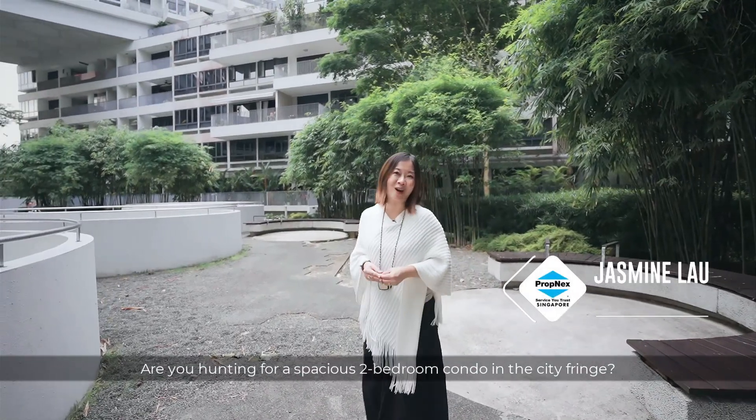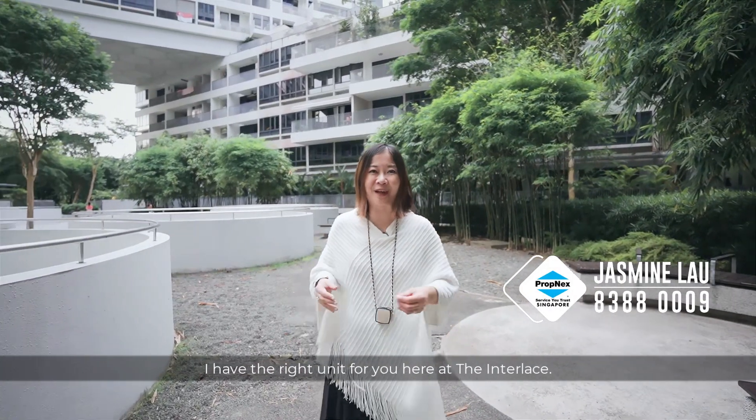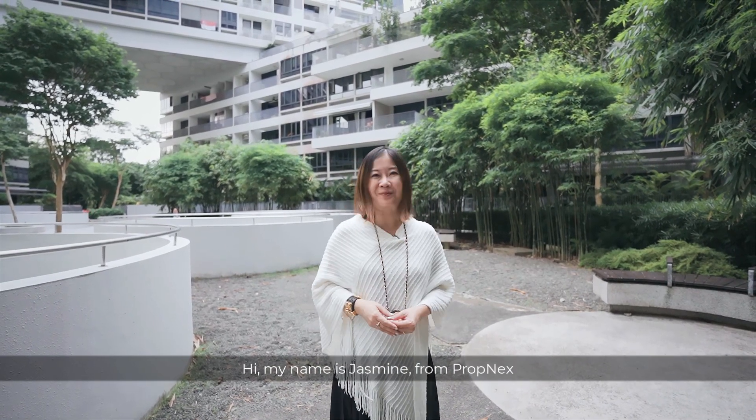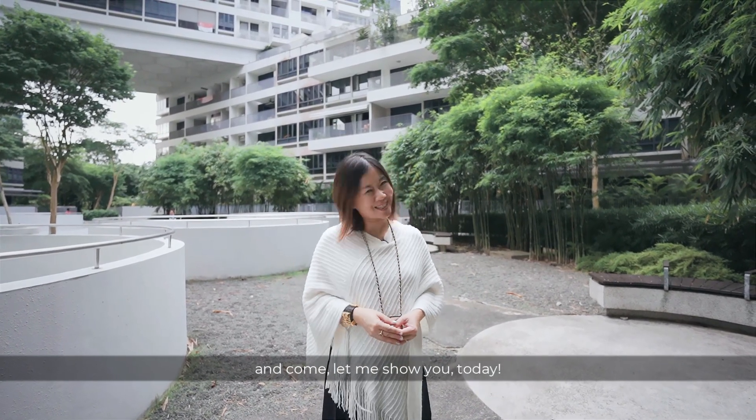Are you hunting for a spacious two-bedroom condo in the city fringe? I have the right unit for you here at the Interlace. Hi, my name is Jasmine from Propnext — come, let me show you today.